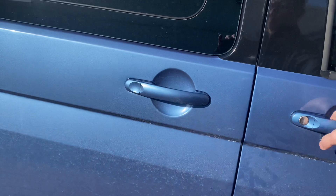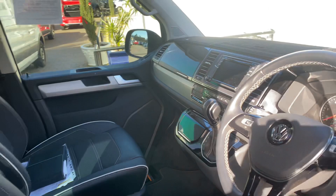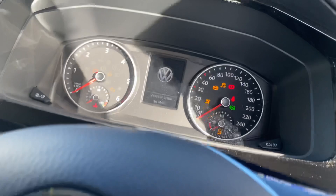The interior looks absolutely beautiful and as I mentioned to you on the phone, it probably is one of the best examples of a Multivan that I've seen — just under 27,000 kilometres on the clock.